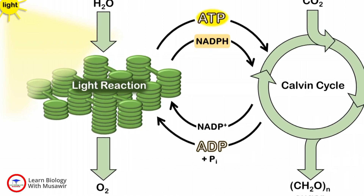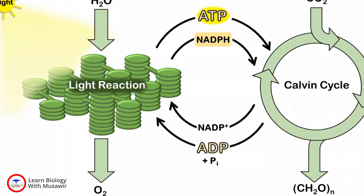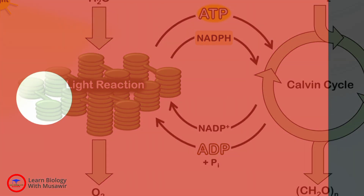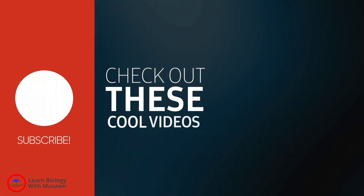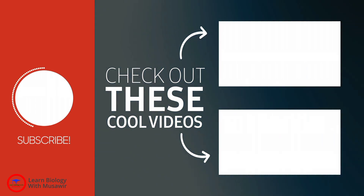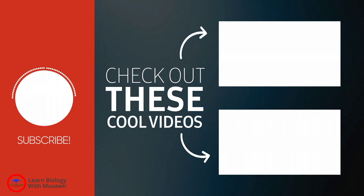We hope this shed more light on nutrition in green plants. We invite you to check out more of our videos on this platform for your learning pleasure. We hope to see you again soon. Thank you.